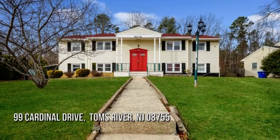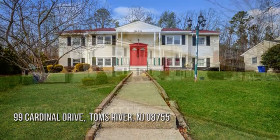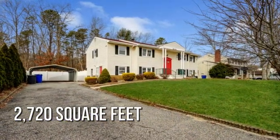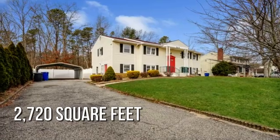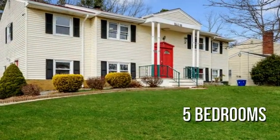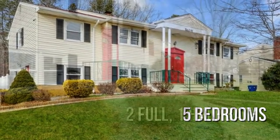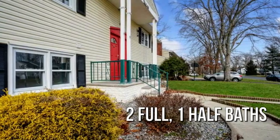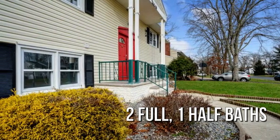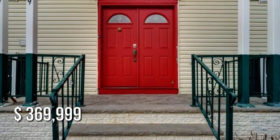Searching for the perfect home? This charming property offers over 2,700 square feet of living space, featuring five bedrooms with two full and one half bathroom. This property is currently listed for under $370,000.